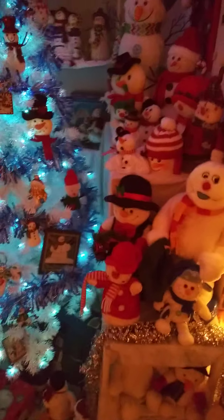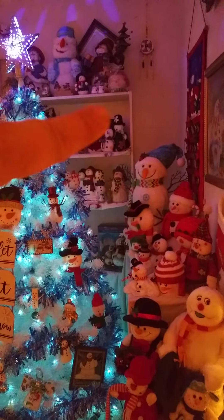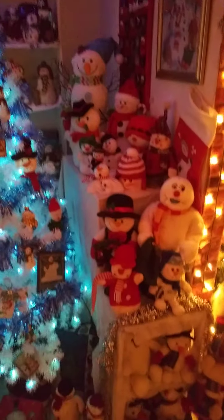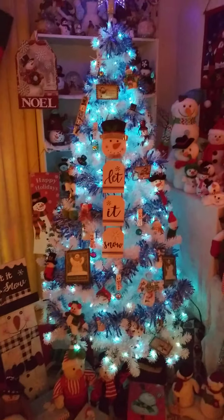Then we come into the living room and here's snowman central. You can see in the bookshelf behind there are all my snowman figurines, ceramics, and things like that — plush ones too, even under the tree. This is a six and a half foot blue and white snowman tree.